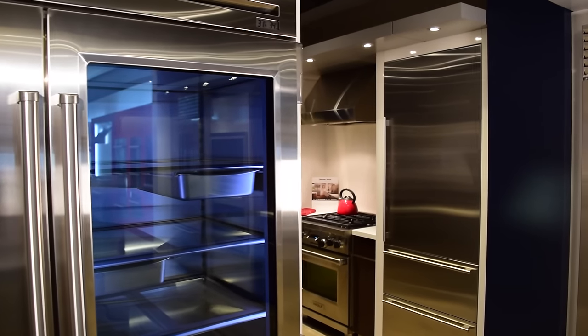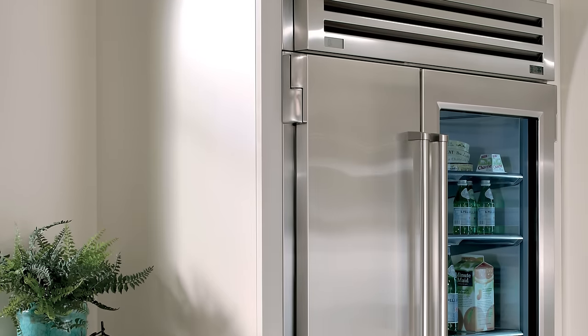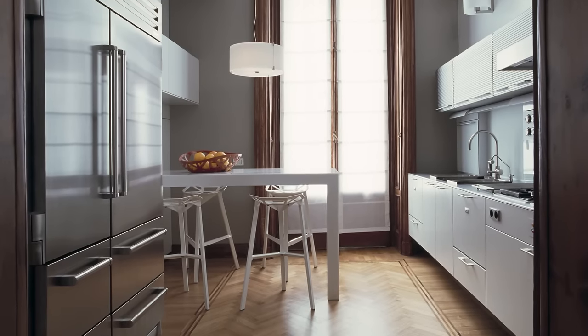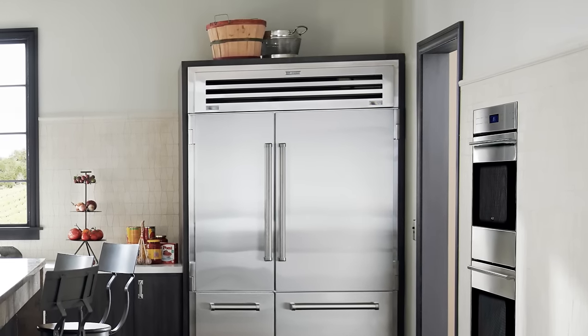The big and bold Pro 48 features an iconic clear-view, triple-pane, UV-resistant glass door option that will add a contemporary flair to your kitchen. If you're looking for something a little more traditional, you can opt for the solid stainless steel design instead.